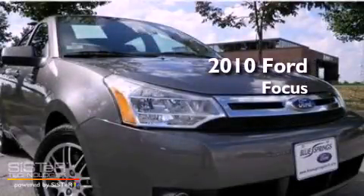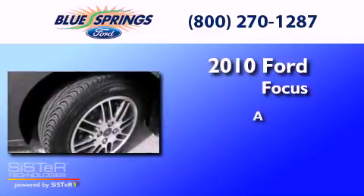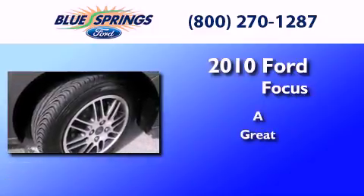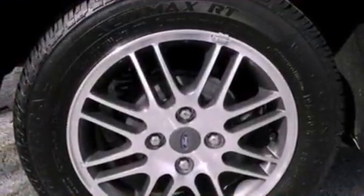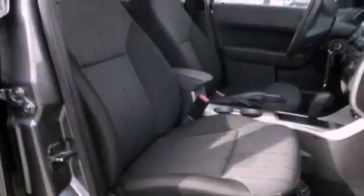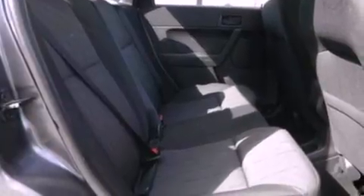This is a 2010 Ford Focus. Its top features include air conditioning, external temperature display, commercial-free satellite radio, a multi-link rear suspension, and a four-wheel independent suspension.